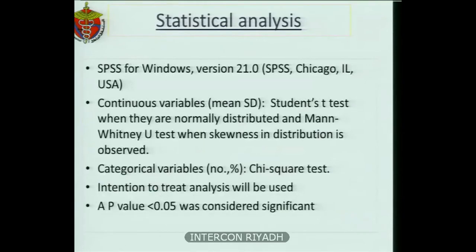For the statistical analysis, SPSS for Windows was used. Continuous variables were analyzed using the Student's t-test when normally distributed, and the Mann-Whitney U test when skewness in the distribution was observed. For categorical variables, we used the chi-square test, and a p-value of less than 0.05 was considered significant.